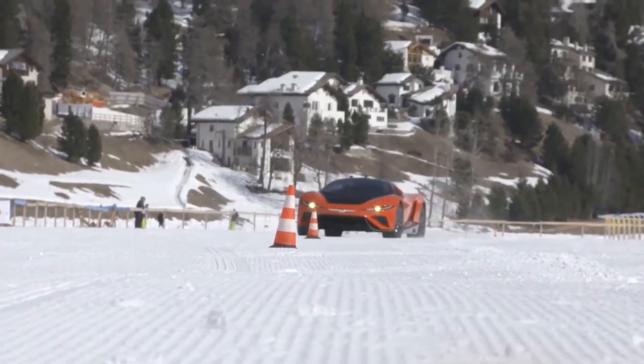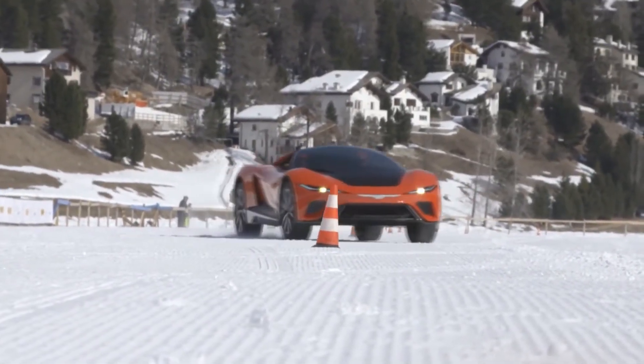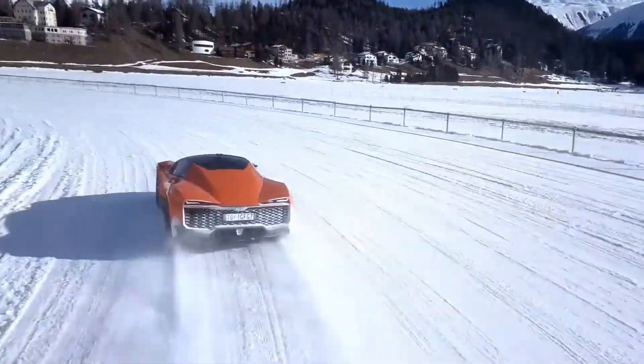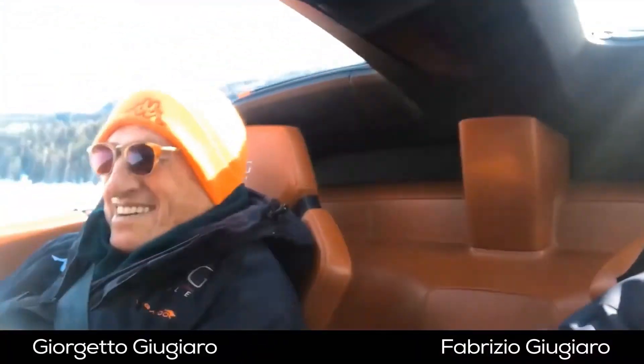The Kangaroo is equipped with an advanced all-wheel drive system, powered by dual electric motors, which gives it incredible torque and the ability to handle rough trails, sand dunes, and steep inclines.